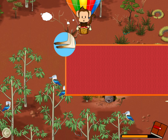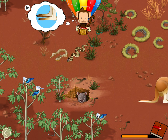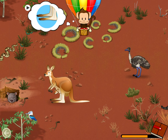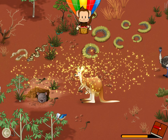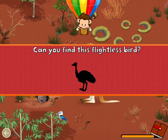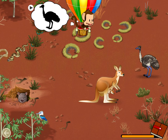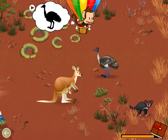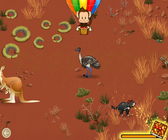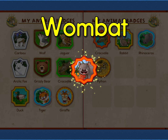Which animal has this part? Kangaroo, well done. Not all birds can fly. Can you find this flightless bird? Emu, well done. You earned a badge. Wombat.